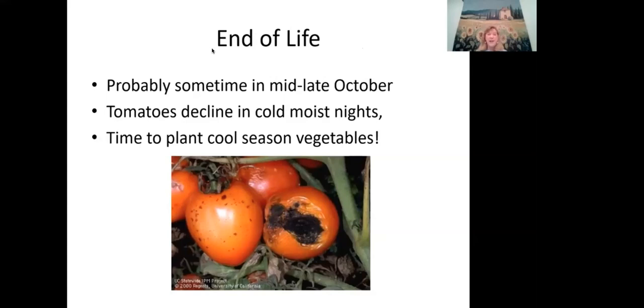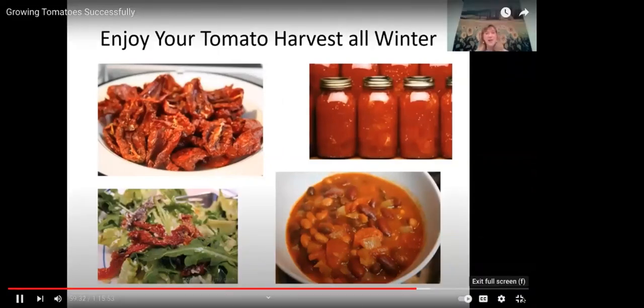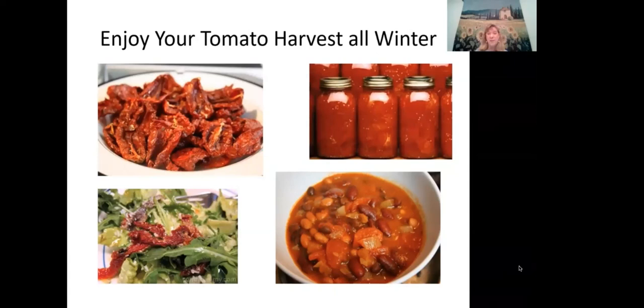By mid to late October, tomatoes will develop black spots and fungal diseases on the fruit, and vines will decline as 42 to 45-degree nights and moist weather take their toll. There's nothing you can do — it's weather-related, and it's time to plant cool-season vegetables like broccoli or spinach. Pull the plants, keep notes on what worked and what didn't, and plan for next year. Preserve your harvest by drying, dehydrating, making sauce, or freezing to enjoy tomatoes all winter long.